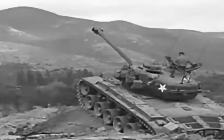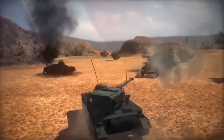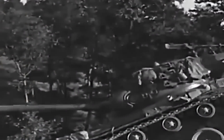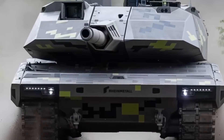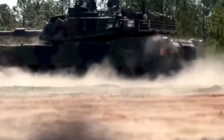The new Abrams X also gets a brand new cannon. Judging by the video, it looks like it will be an XM360 cannon, which was previously tested for an armored vehicle under the now-closed FCS combat systems of the future program. This cannon uses new high-strength gun steel, light alloys, titanium, aluminium, and carbon-fiber reinforced plastic. Compared to the current Abrams cannon, the XM360 is 800 pounds lighter, weighing only 1,700 pounds. This new cannon can engage targets at a distance of up to 10,000 meters, and unmanned aerial vehicles are used for reconnaissance and target designation, giving the Abrams X an even bigger advantage on the battlefield.